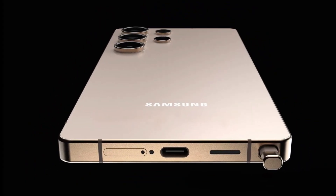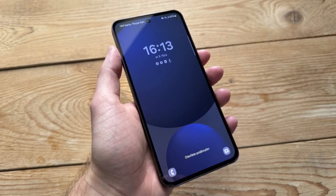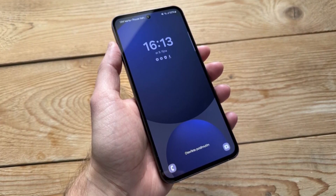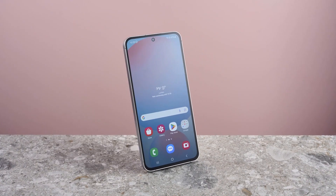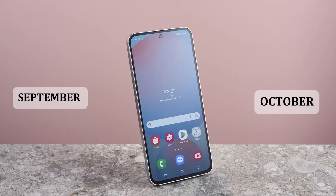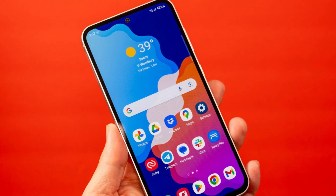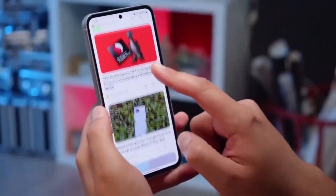Is the Galaxy S25 FE actually worth the wait? That's the question many Samsung fans are asking as leaks continue to hint at what's coming next. This upcoming fan edition model is expected to land sometime around September or October, and while it may carry some upgrades, there are also signs that a few things might not change at all, and that's got people talking.